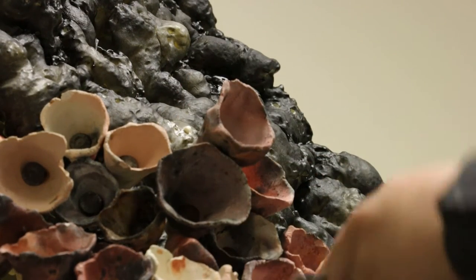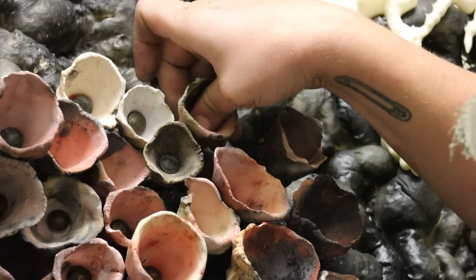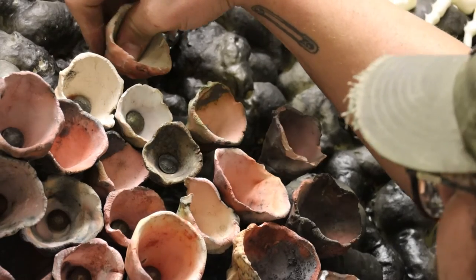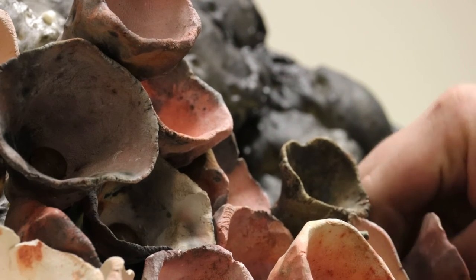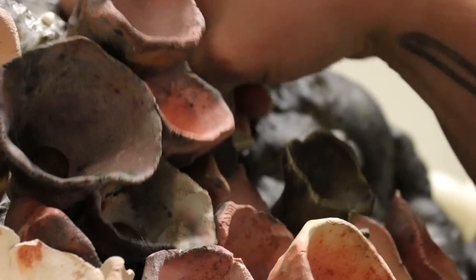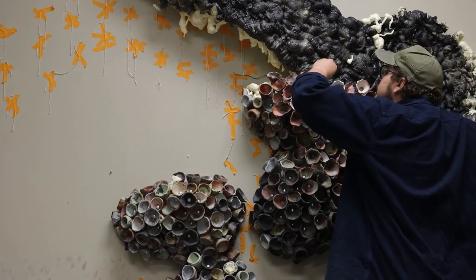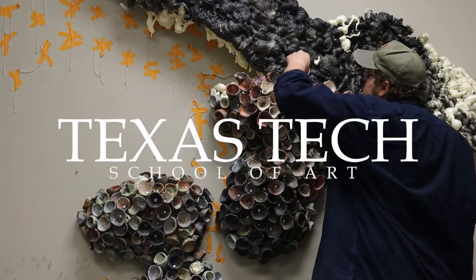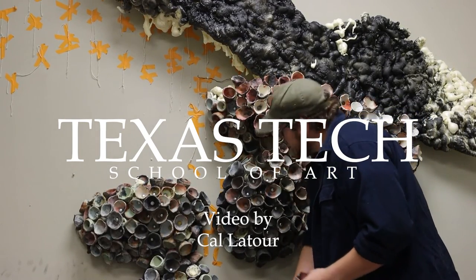I heard good things from people that knew the faculty here, and one of my former professors had some connections here that were able to get me in contact with people. But the facilities are off the charts. I can walk out into the kiln yard and I can see 10 different types of kilns — that's a dream for somebody like me that just likes to play and experiment. It was kind of magical walking in for the first time. I moved here before I ever actually got to visit, and so it was like, man, I hope it's as good as I think it's going to be. Then you walk in and it's — whoa, we get to use all those. That's awesome. So I think that's a big contributing factor to why I picked Texas Tech.